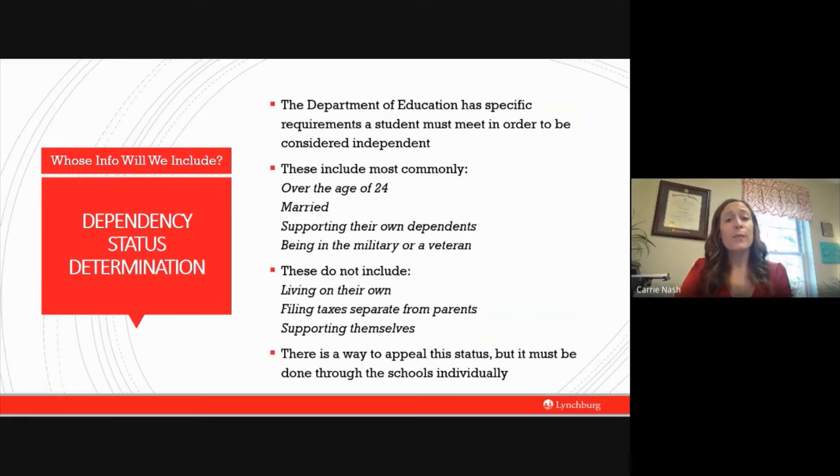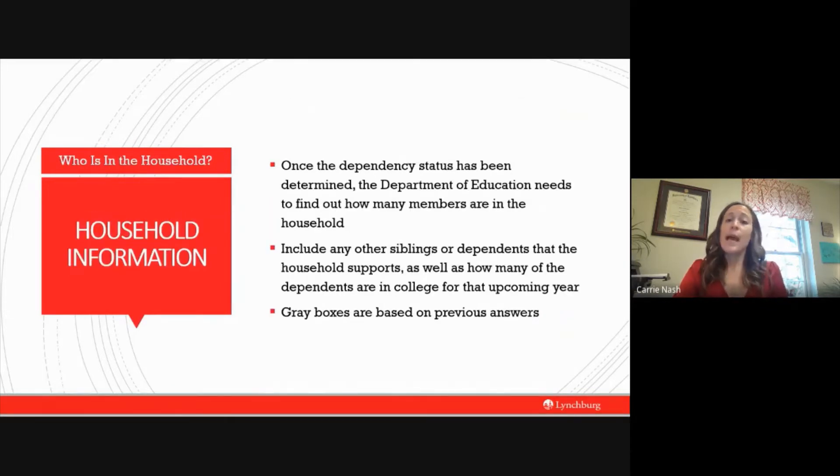For some of you, you may not have contact with your parents or have some extenuating circumstance that prevents you from including them on your application — that is okay. Answer the questions the best you can, submit your FAFSA, then reach out to your school's financial aid office to inquire about a dependency appeal — they will guide you through this process. The application is also smart and can determine some answers based on information you've already supplied. If a box is grayed out, you cannot change that information directly.